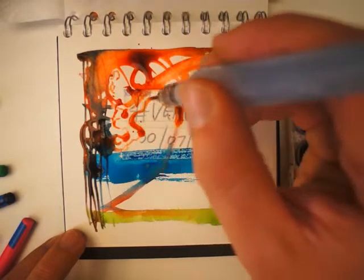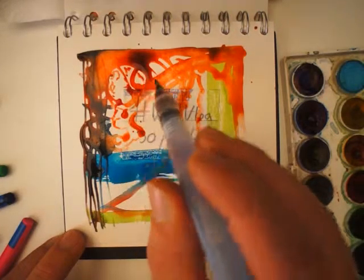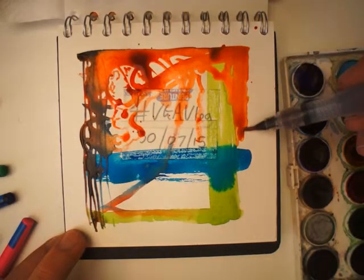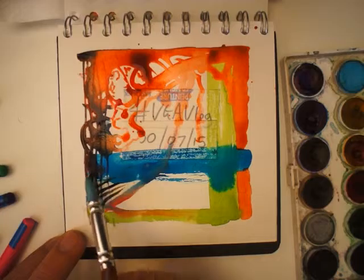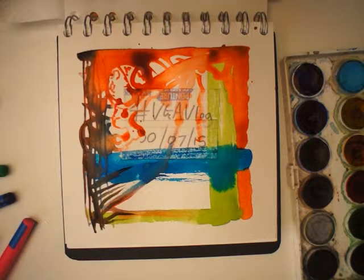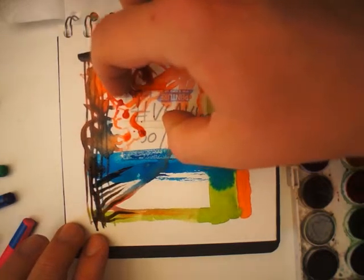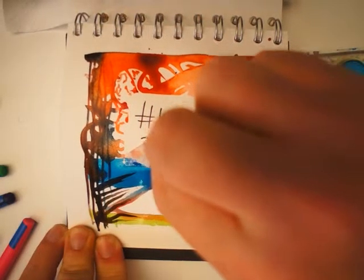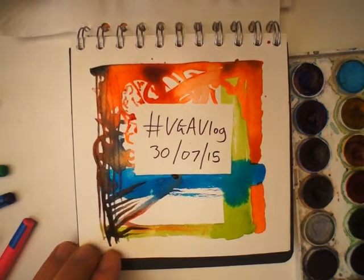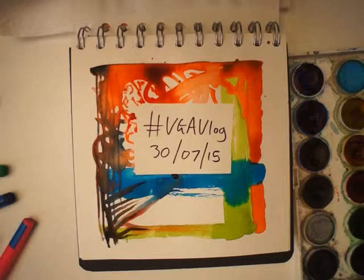Someone commented that they liked it when I talked about stuff, but sometimes when I'm doing these paintings I just feel like I've got nothing to say, so that's why I am recording a voiceover right now. This one's a bit messy actually, so look forward to the Sunday video because that's going to be good. Remember, hashtag VGA vlog.